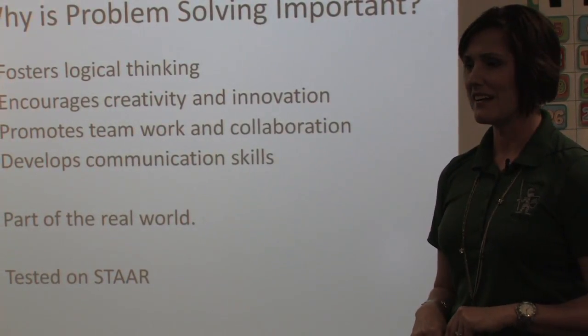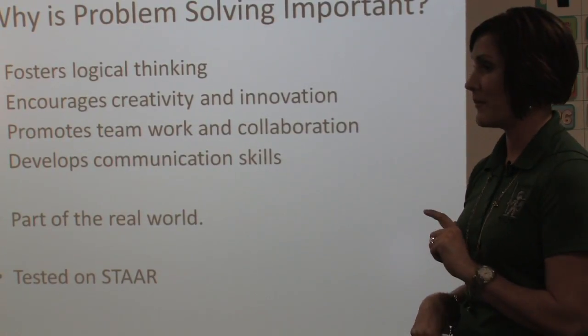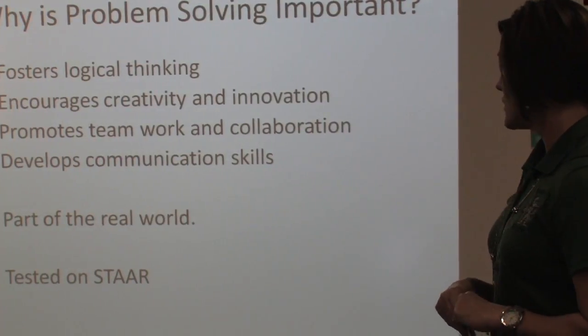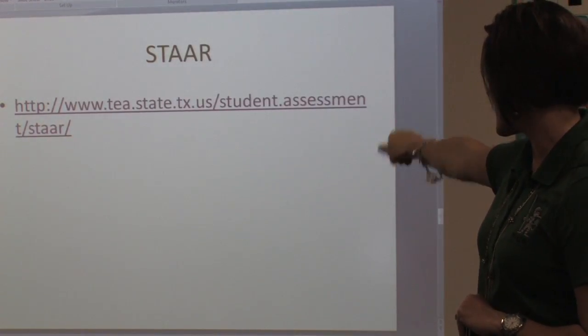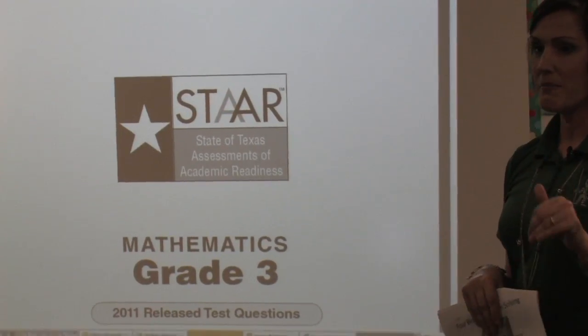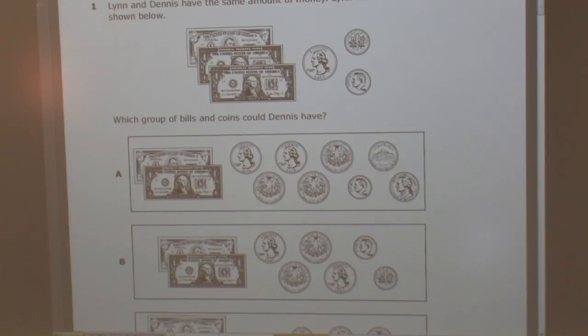Lastly, your kids will be tested on the STAR test in the spring of third grade. So we're going to take you to the STAR website and look at some sample questions that might help you see where your kids are headed.